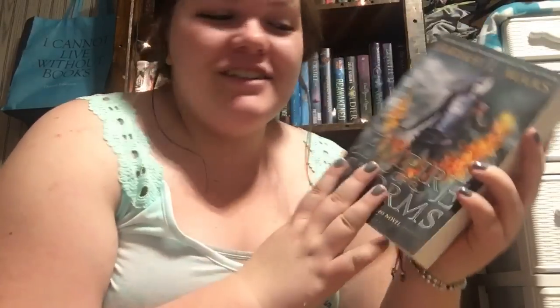Next I got Empire of Storms by Sarah J. Maas in paperback format — this book is so thick in paperback. I have to have all Sarah J. Maas books in both hardcover and paperback, so I already have the hardcover version which I also got from Book Outlet. I love how thick her books are in paperback, though they're also very daunting. This is book five in the Throne of Glass series and I snagged it for only $3.79.